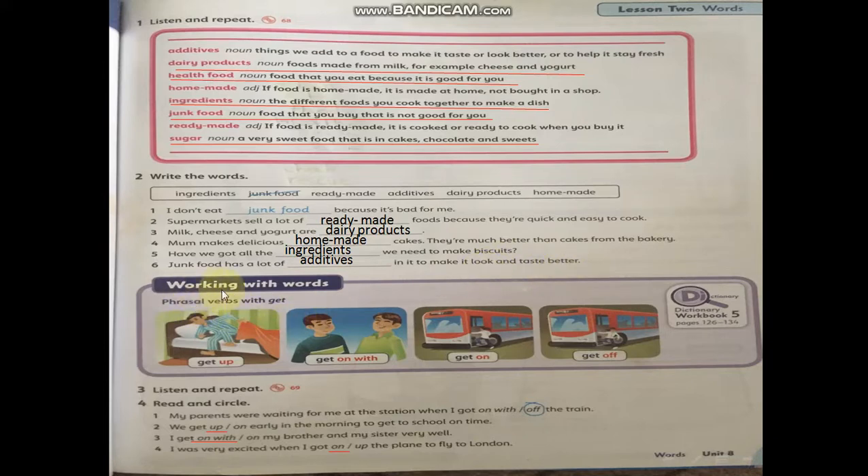And now, working with words — phrasal verbs with 'get'. Get up — look at what is in the picture. Get on with — look at the picture here. Get on. Get off. You have to know the meanings for each one in Arabic. I will send you a picture with the meanings written in Arabic.